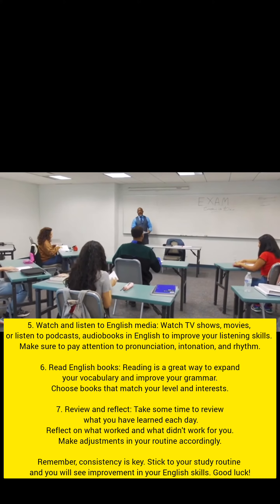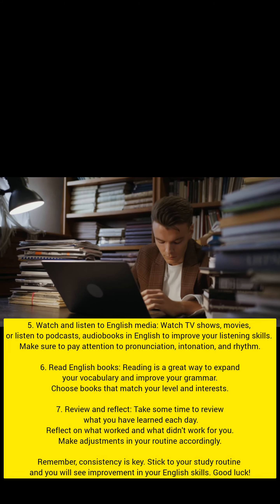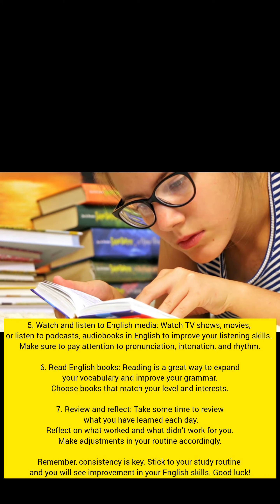Read English books. Reading is a great way to expand your vocabulary and improve your grammar. Choose books that match your level and interests.